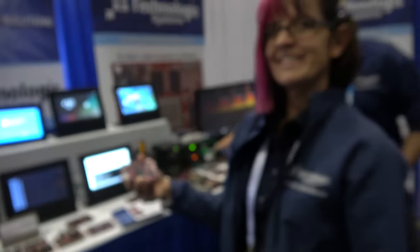We're here with Technologic Systems. I'm Eliza Nelson, Field Applications Engineer.